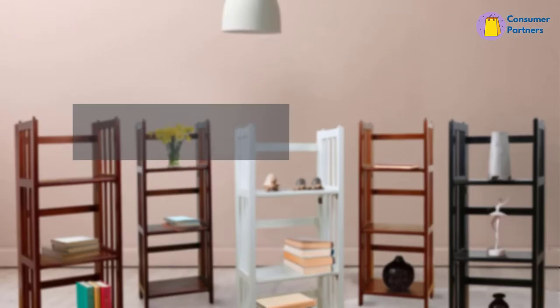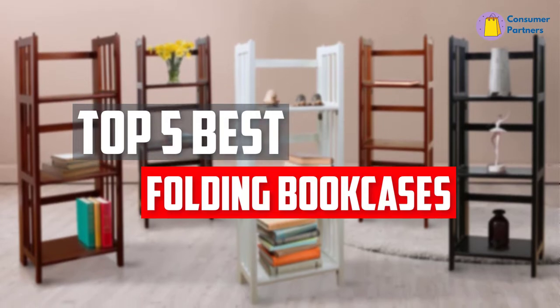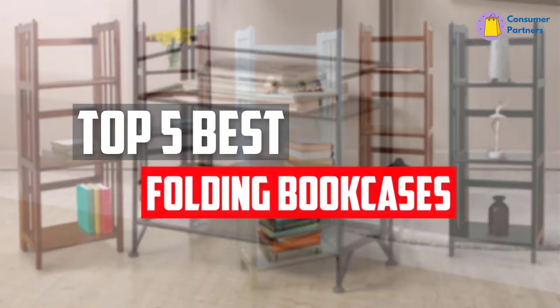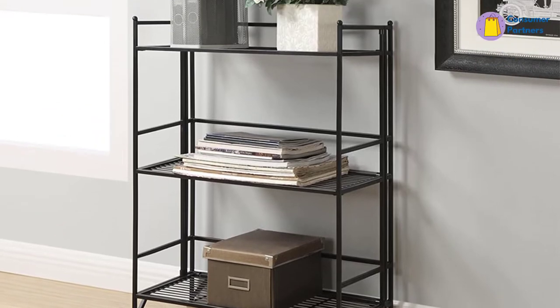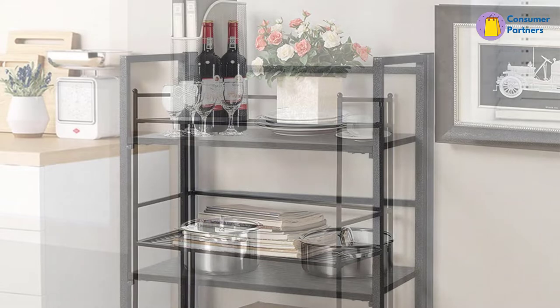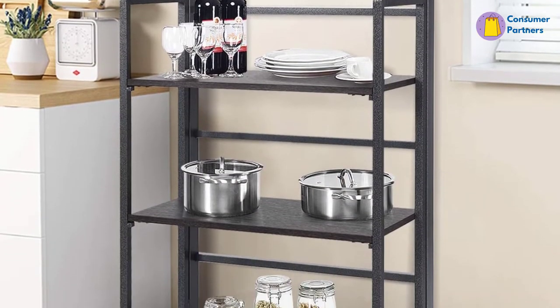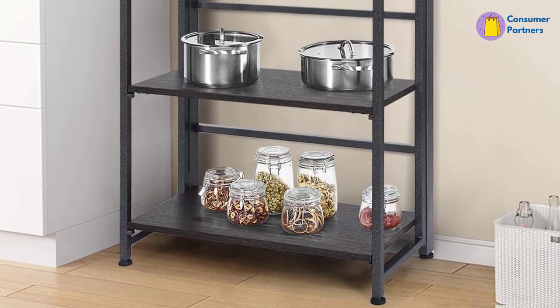In this video, we will look at the 5 best folding bookcases available on the market today. We made this list based on our personal opinion, hours of research, and customer reviews. We've considered their quality, durability, features, and more. If you want more information and updated pricing on the products mentioned, check the links in the description box below. So, let's dive into the video.